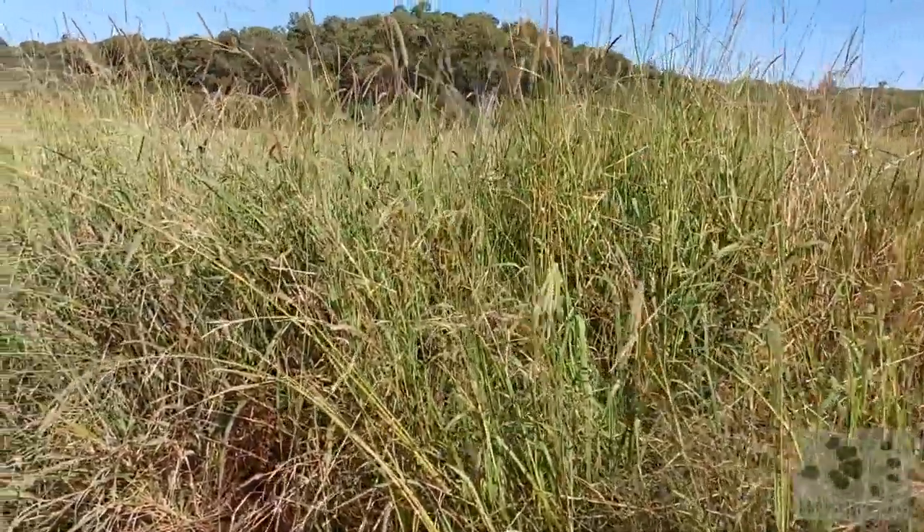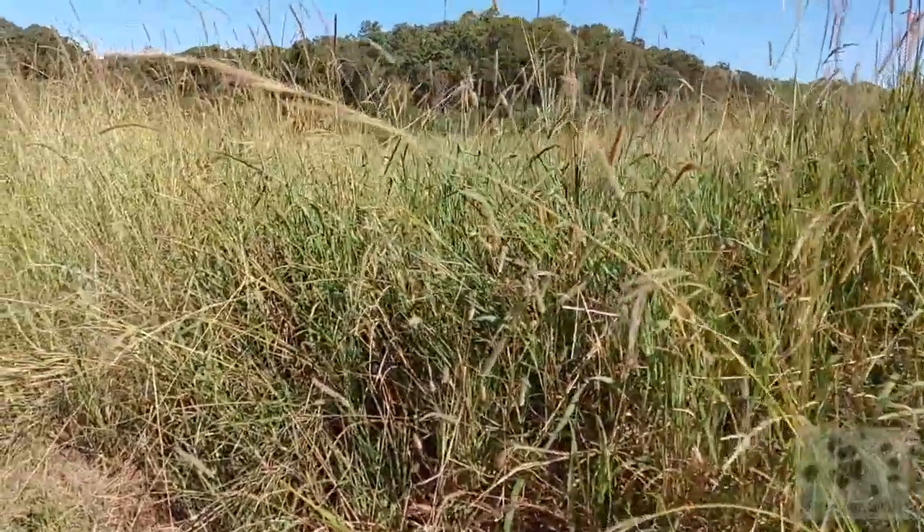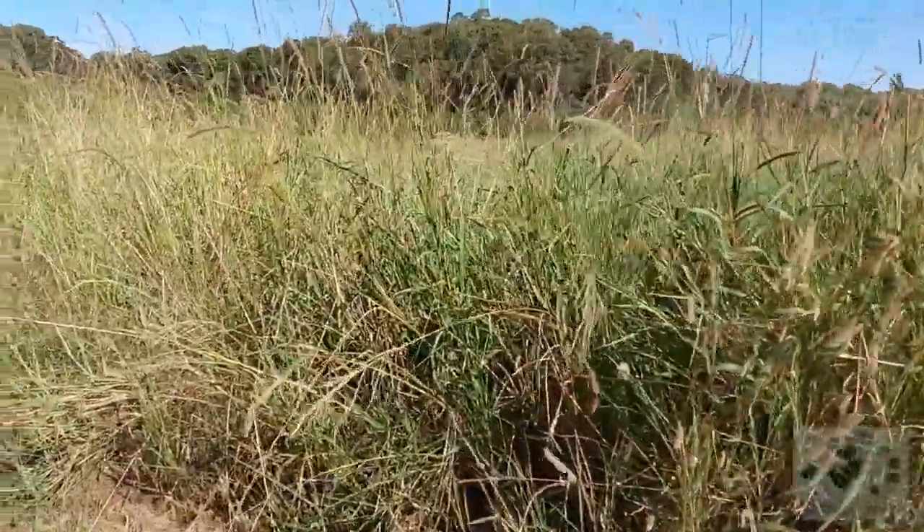Moving on on our walk, we come across this patch of reeds at the edge of the water. Let's see what we can find in here.